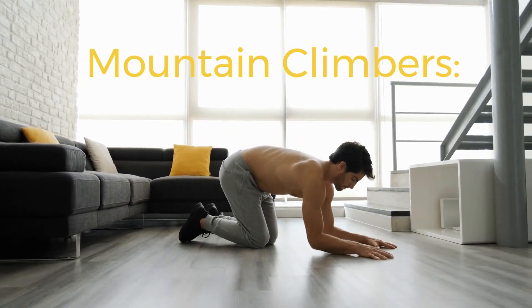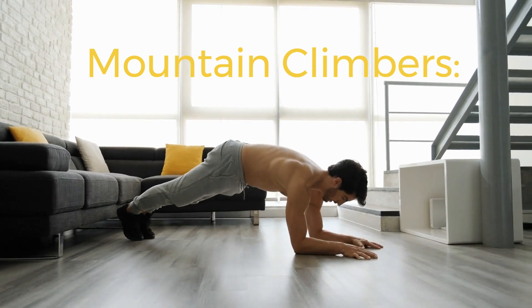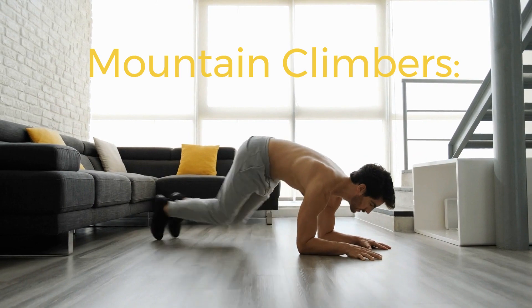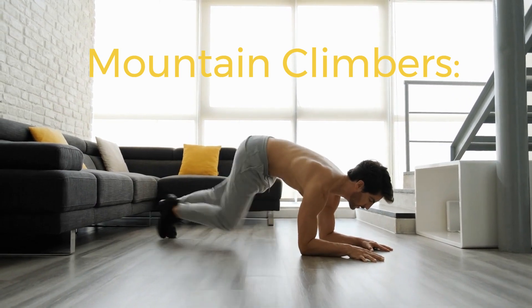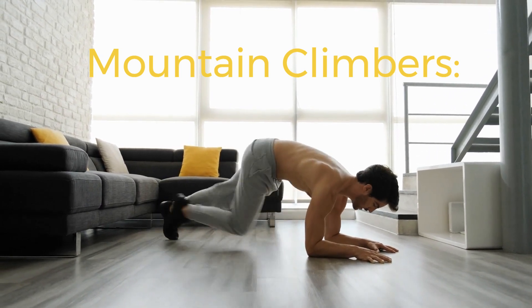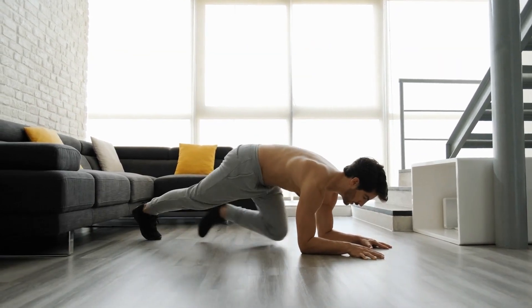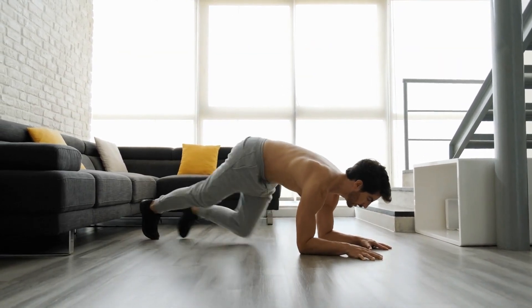6. Mountain climbers. Start in a push-up position. Bring your right knee towards your chest, then switch and bring your left knee towards your chest in a running motion. Keep your core engaged throughout. Do as many repetitions as you can in one minute.